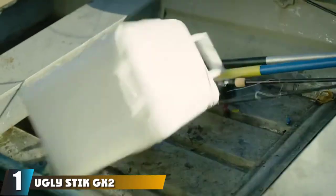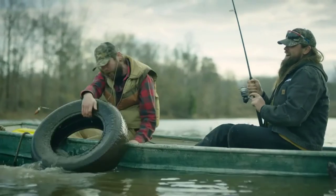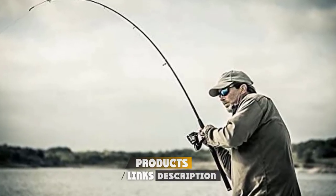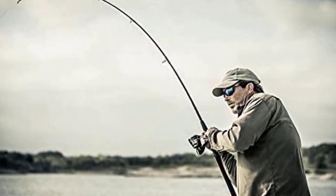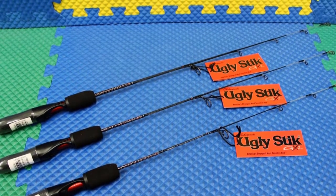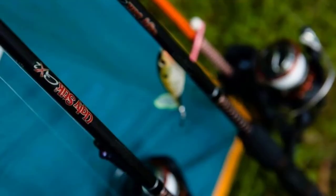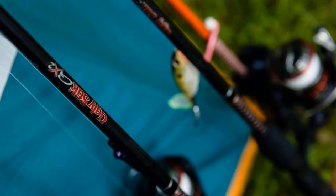At number one we have the Ugly Stick GX2 spinning fishing rod. The GX2 by Ugly Stick deserves a spot as the best fishing pole for trout — there's nothing ugly about this seven-foot two-piece beauty. It comes with an easy-to-handle foam composite handle, fiberglass and graphite construction, and packs light in a small tube carrier. The manufacturer backs it with a seven-year warranty.